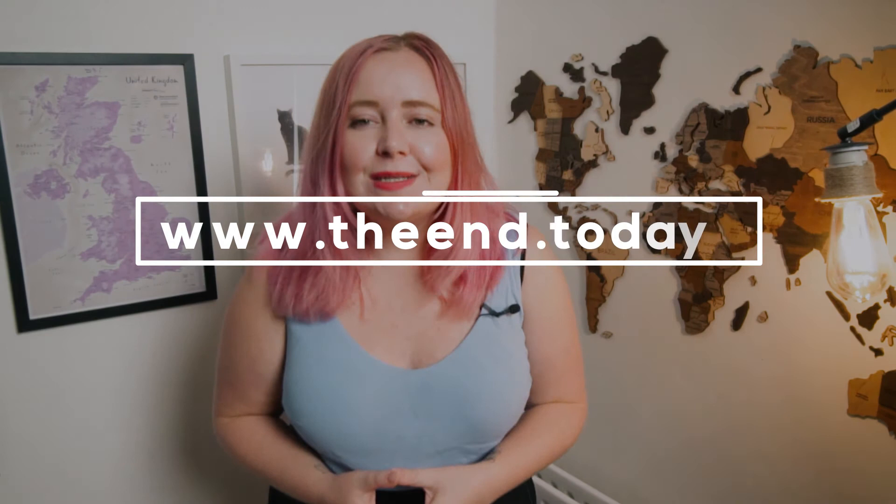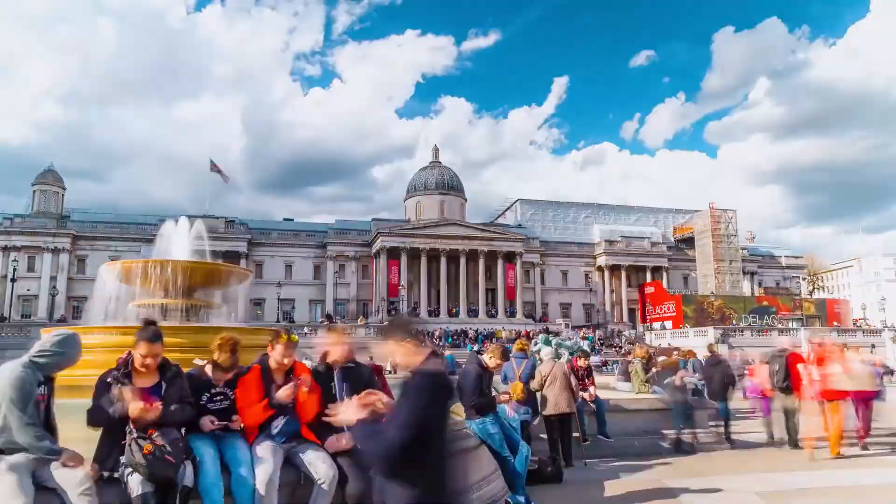Around the corner is the National Portrait Gallery. Currently it's closed until 2023, but I will be going into the National Gallery for the first time — I don't think I've actually ever gone inside.